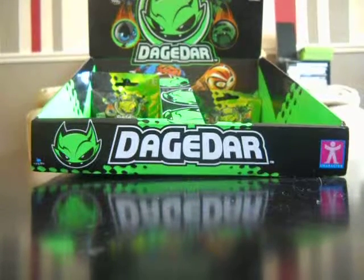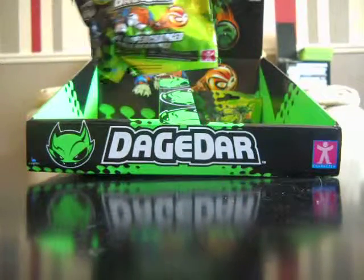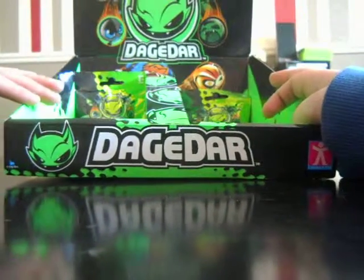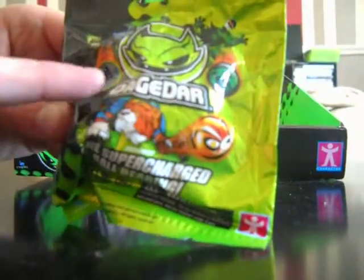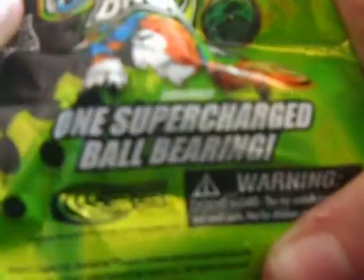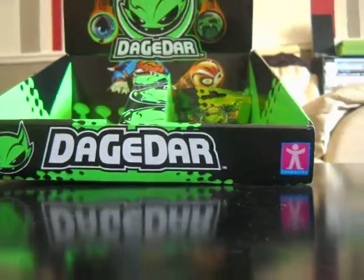Hi, this is SuperSkylanderFans and I'm here with Trigger Happy 3333. I have two packs of Dagadar. There were only like two left in our local Tesco, so I got the box for free. I really want the tiger and the two-faced guy. One supercharged ball bearing — that would be like a super rare if he is Dagadar, because as you can see he is all over the box.